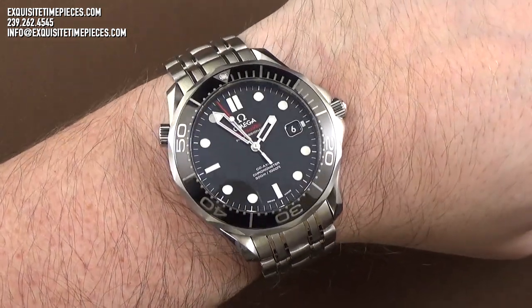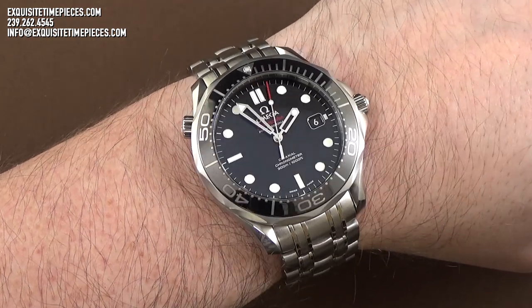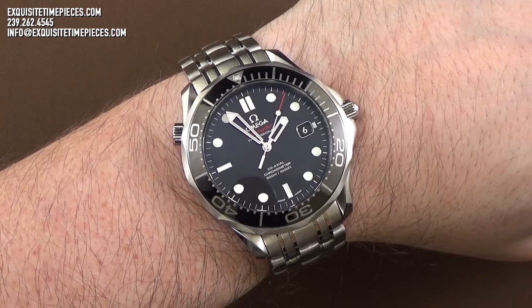Thanks for joining us. If you've enjoyed this presentation of the Omega Seamaster Diver 300M, please visit our website, ExquisiteTimePieces.com, or come to our store in Naples, Florida, anytime.